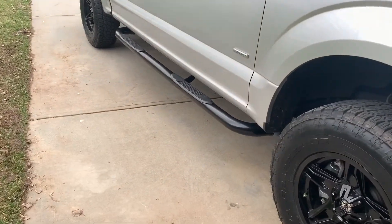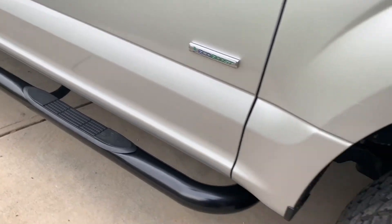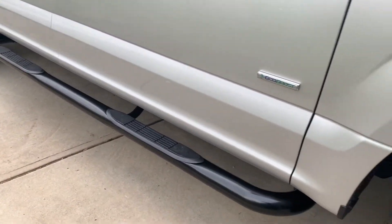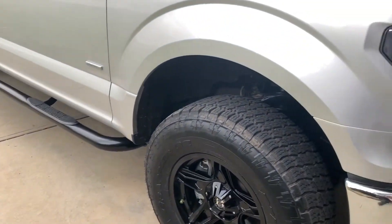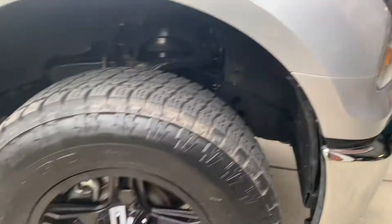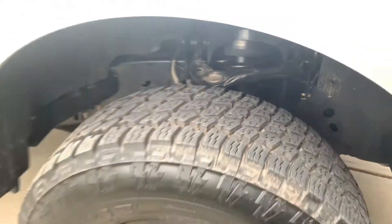This afternoon I put on a set of sidesteps or nerf bars. Don't even remember what brand they are — just kind of found them on Amazon, they were cheapies. I wanted something so that the wifey didn't complain anymore about having to jump up into the truck to get in. And I put a two-inch leveling kit on this thing. It was okay before, but I kind of wanted to level it out — I think it's a Rough Country, just little spacers inside there. Nothing extravagant.